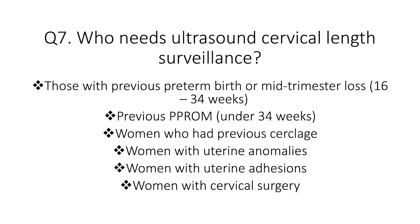Question seven: what groups of women require ultrasound surveillance of cervical length? These are women at risk of mid-trimester loss or preterm birth, including those with previous preterm birth or mid-trimester loss (particularly between 16 to 34 weeks), previous preterm pre-labor rupture of membranes under 34 weeks, previous cerclage, uterine anomalies, intrauterine adhesions, history of trachelectomy, and deep or multiple loop excisions. All these women could benefit from cervical length assessment in pregnancy.